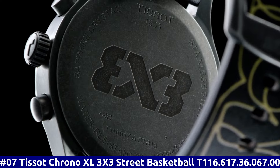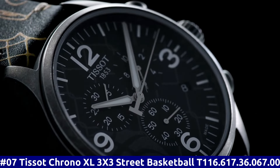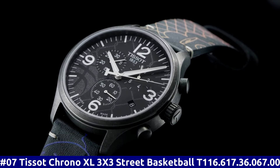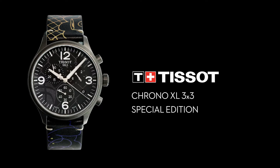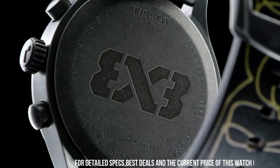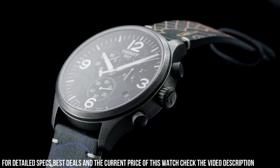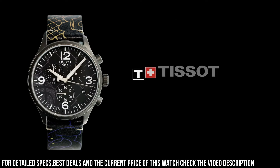Number 7: Tissot Chrono XL 3X3 Street Basketball T116.617.36.067.00. Antique PVD stainless steel case with a black leather strap. Fixed antique PVD bezel. Anthracite dial with silver tone alpha style hands and index hour markers. Arabic numerals mark the 3, 6, 9, and 12 o'clock positions.